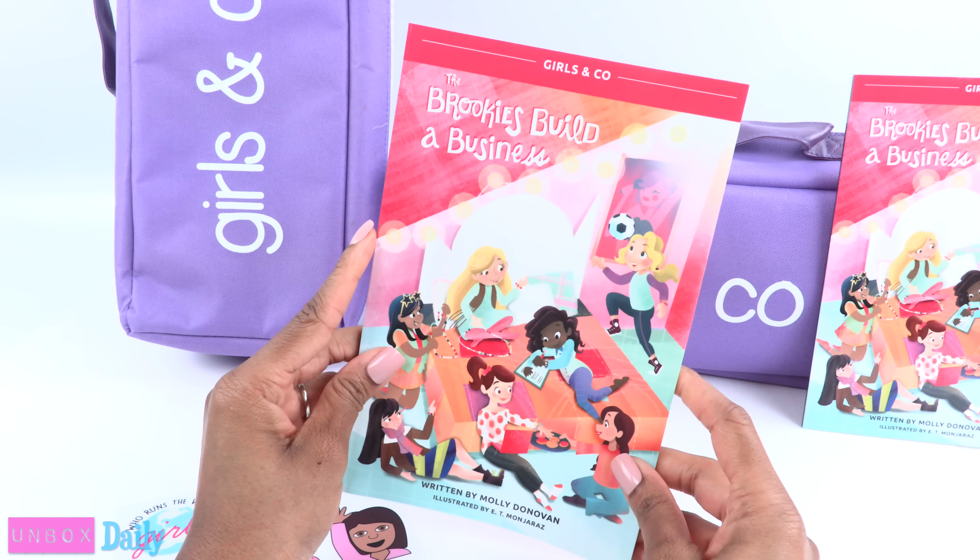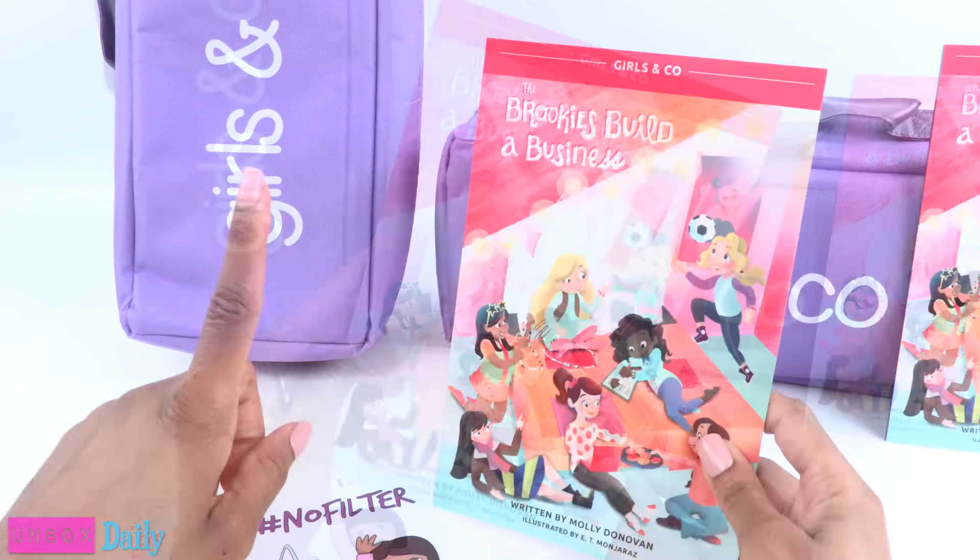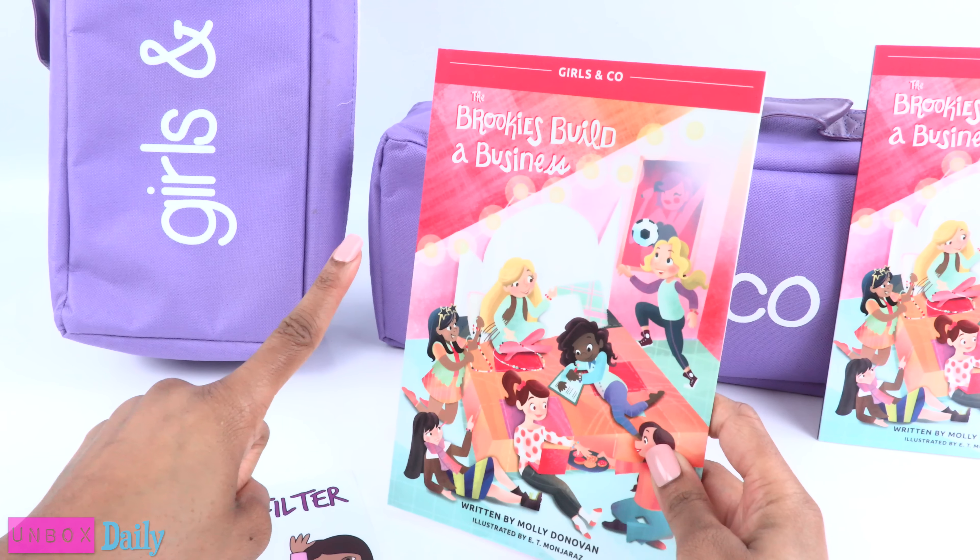This book is called The Brookies Build a Business. And on the very first sentence, it says: 'On rainy days, we get crafty.'